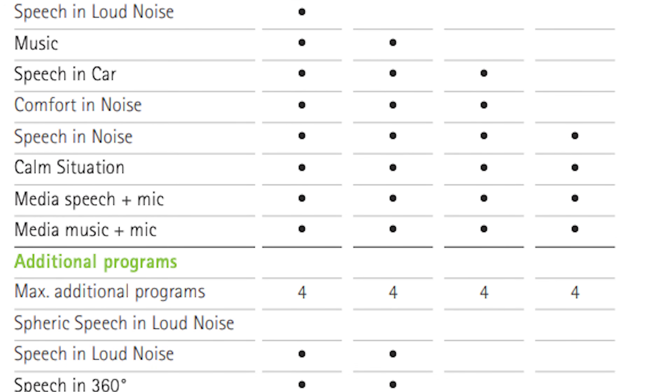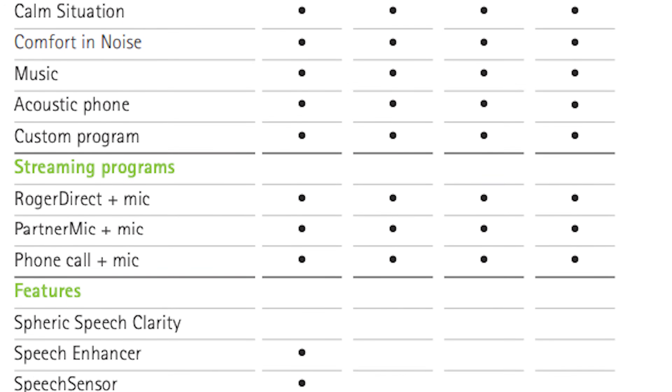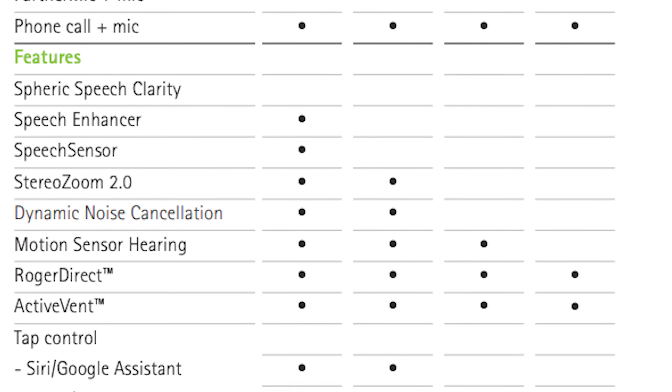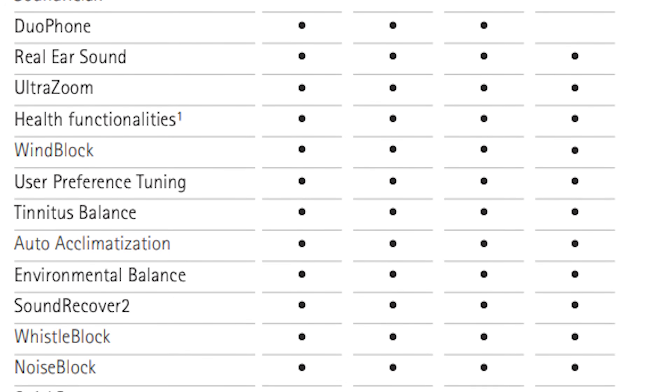As with most Phonak technology, the Virtos are available in four different technology levels: from the 90, 70, 50, and 30, with the former being the most advanced of the family. Going for a more advanced hearing aid gives you access to more features, more automation, better hearing in noise, and more clarity. I would take a look through this table to see which features resonate with you, and then chat to your audiologist about which is going to be the best hearing aid for not just your hearing test results, but also your lifestyle too.